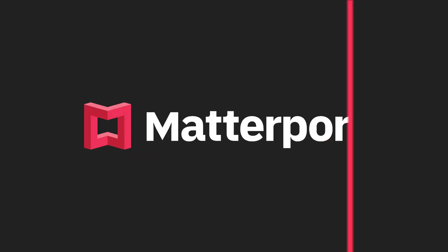To learn more about Matterport supported devices, visit Matterport.com.